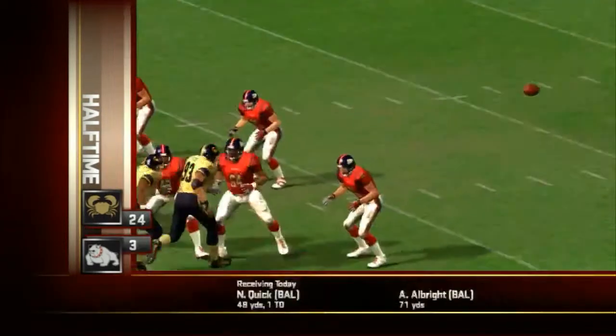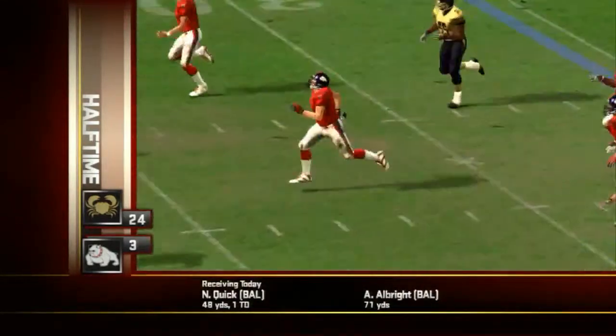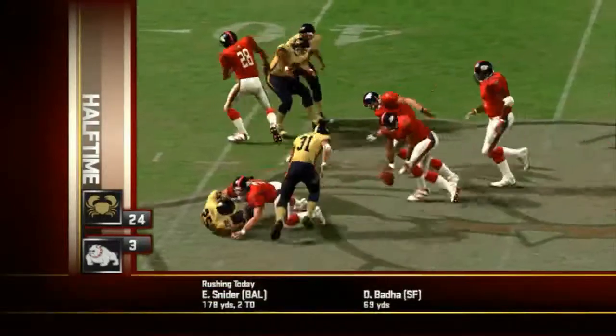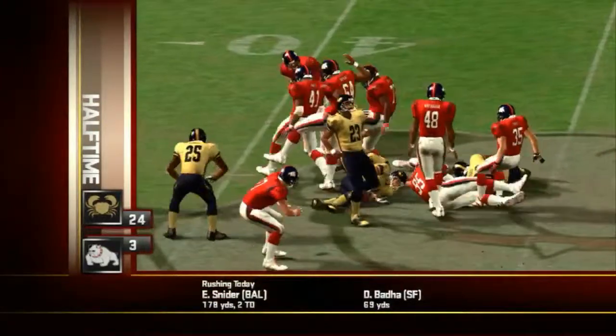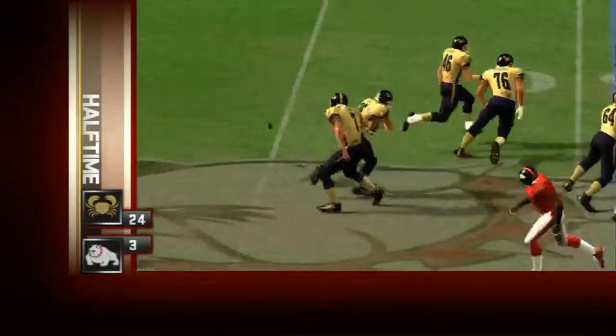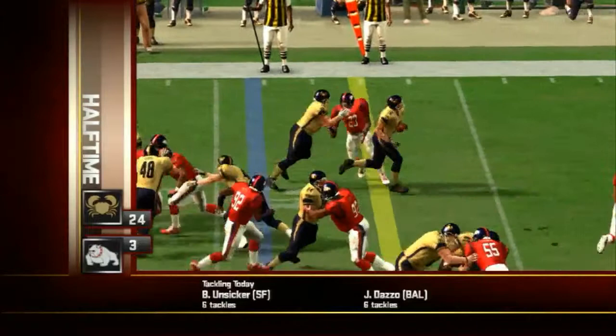Towards the end of the first quarter, the Bulldogs behind by three. Collins has a beat on this fumble and he's right there to get his hands on it. The Crabs recover.